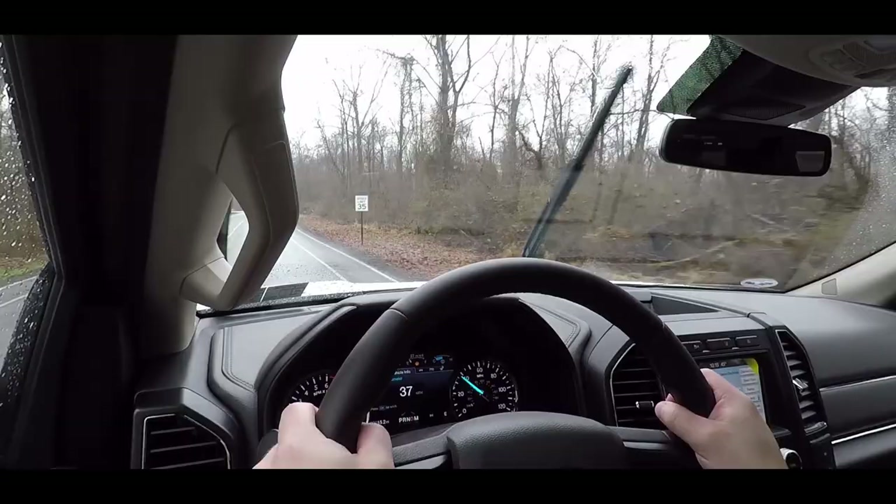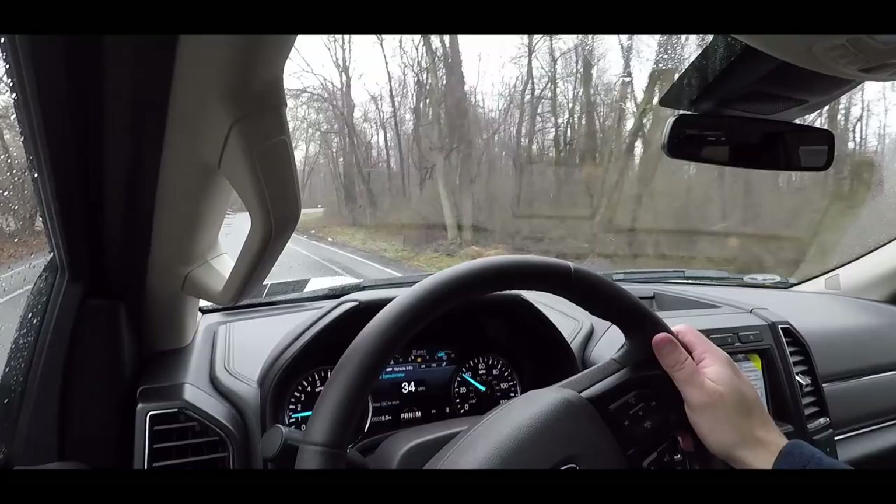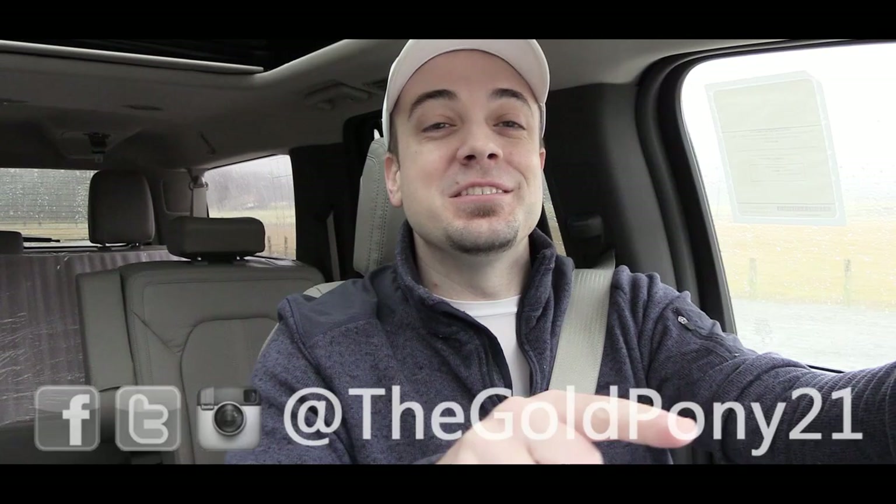The Platinum trim adds even more safety features including active park assist — which parallel parks for you — automatic high beams, adaptive cruise control with stop-and-go, lane keep assist, lane keep alert, and a pre-collision assist system with pedestrian detection. That's about it for this one. Thanks for watching — be sure to like and subscribe, follow me on social media, and I'll see you in the next video. Stay gold.